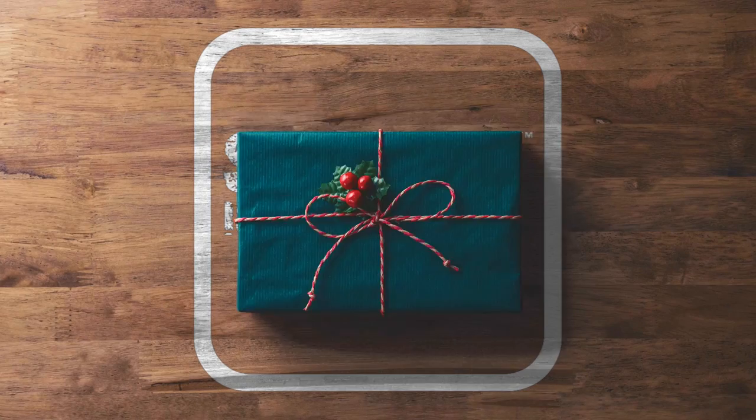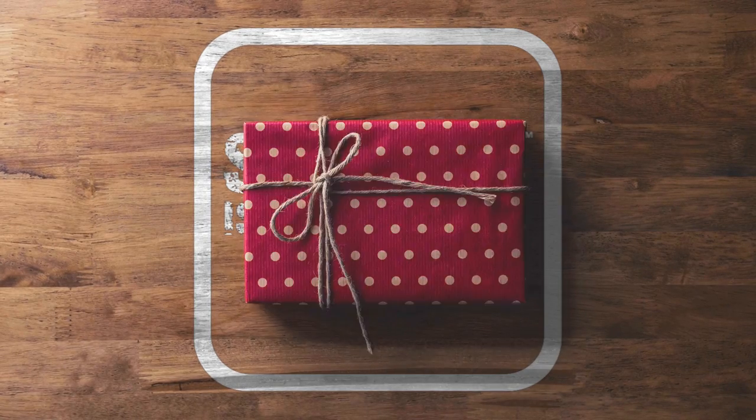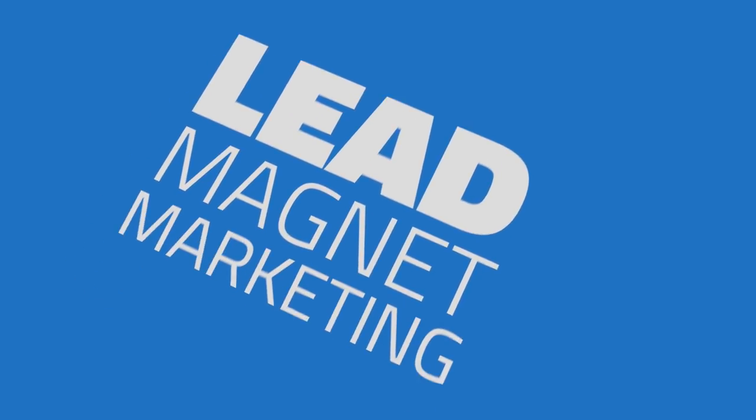Have you ever wanted to make money by giving things away for free? I'm sure you have. Let me show you how a lead magnet marketing funnel can work for you and how you can create one easily for your own business or side hustle.